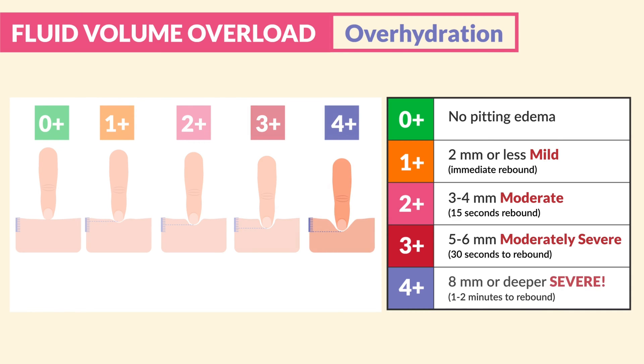And lastly, four plus is eight millimeters or deeper. This is very severe, and the skin stays indented for about one to two minutes — it doesn't rebound until after around two minutes.